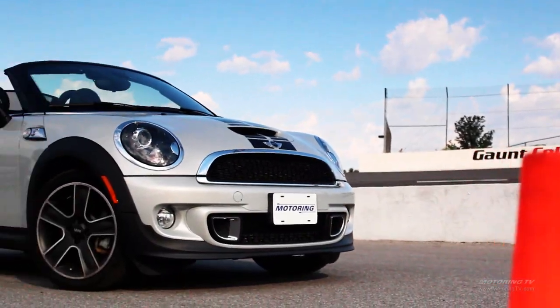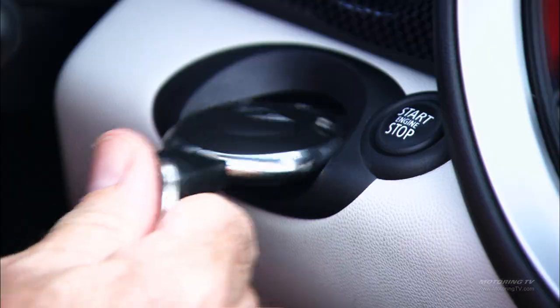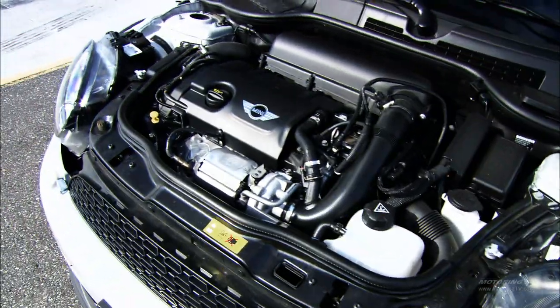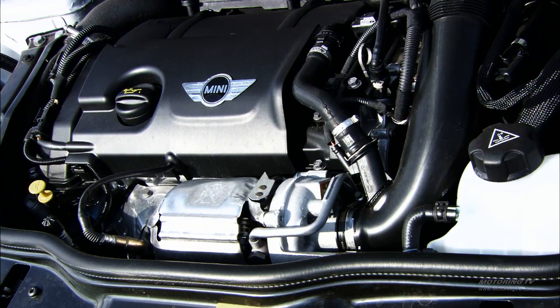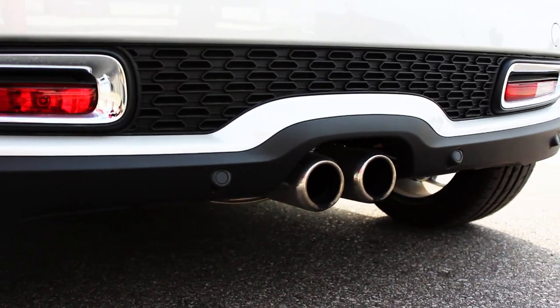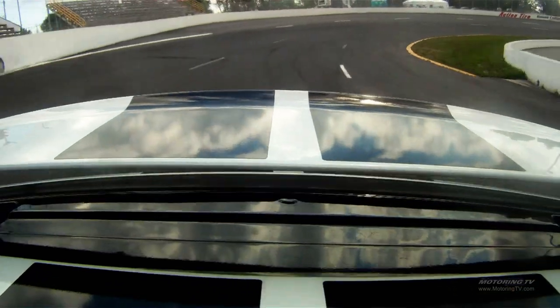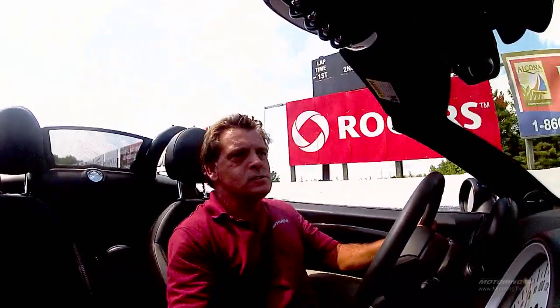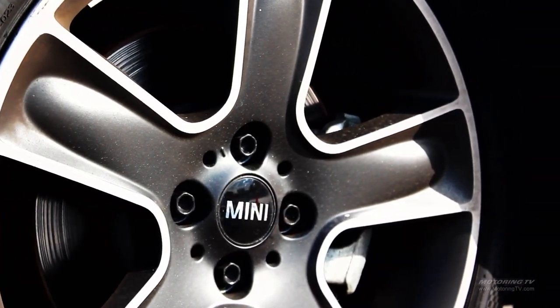That is a Mini Cooper S Roadster, and this is its two-minute test drive with a twist. The Mini Roadster is the latest Mini to enter the lineup. It seats two and has a removable soft top that stores in a rear compartment. Its 1.6-liter twin-scroll turbocharged engine puts out 181 horsepower at 5,500 RPM, weighs in at just 1,245 kilograms, giving it a power-to-weight ratio of 6.87. It also has a rear spoiler that deploys at 80 km/h providing 70 pounds of downforce.